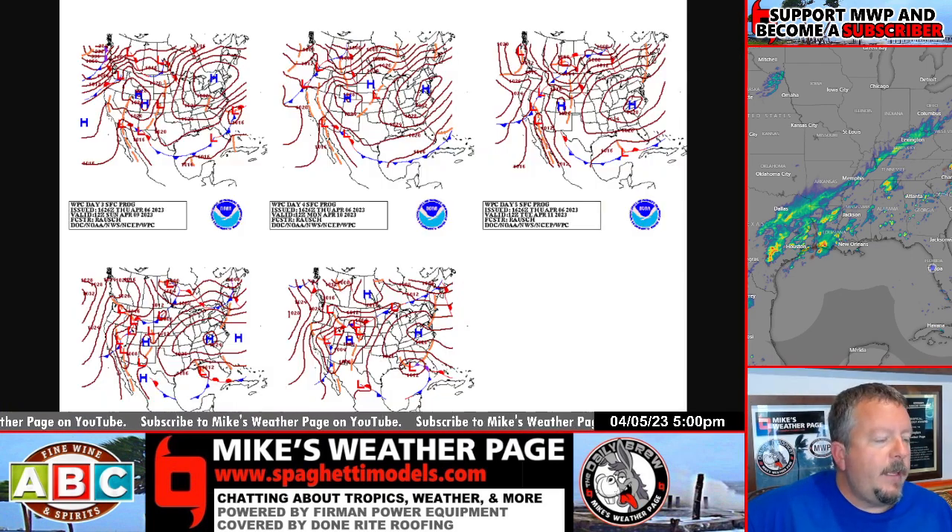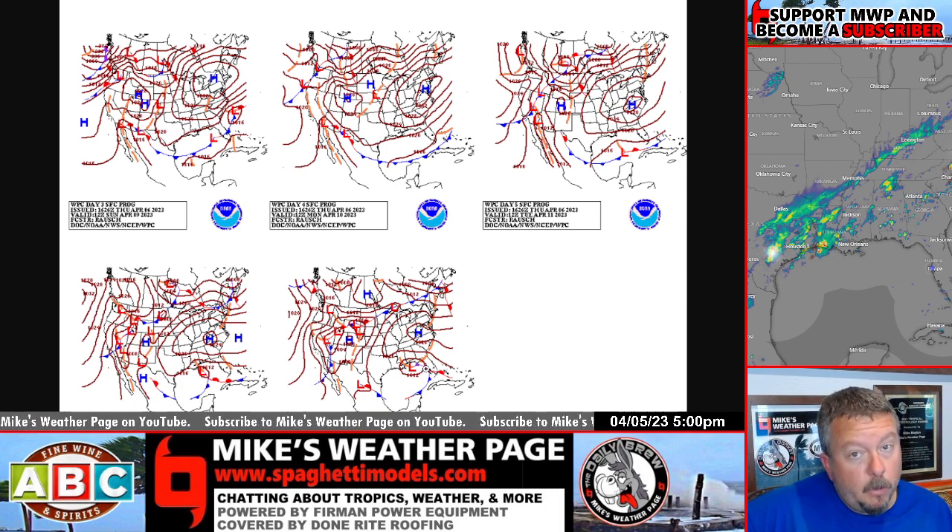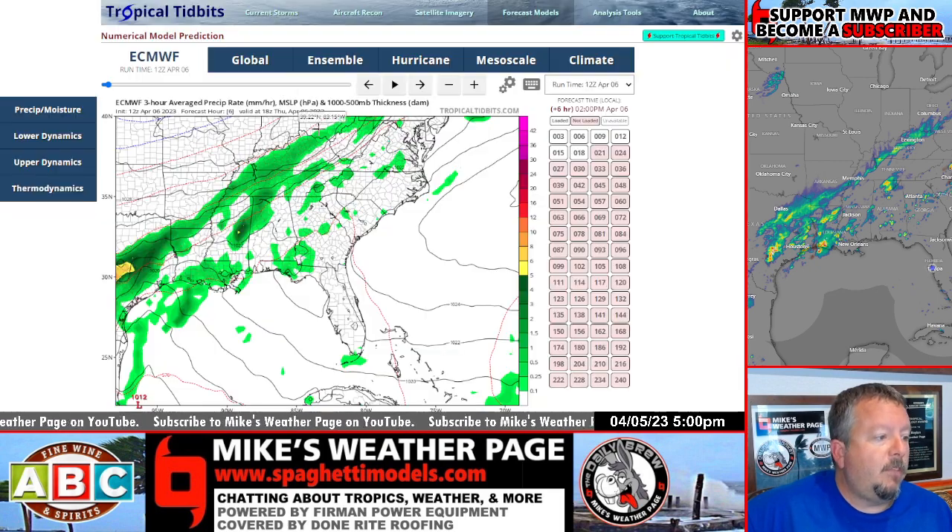Let me show you some of the latest surface charts. You can generally see this stalling out of the front here each day, with a little low pressure now officially showing up on Tuesday, kind of lingering per the NHC. Different from yesterday — now they're actually showing a little bit of low pressure area in the upper Gulf, touching the Florida Peninsula and the upper Gulf Southeast. This would be next Wednesday, Thursday. So yeah, weak low pressure looking possible.